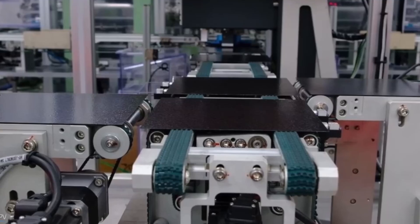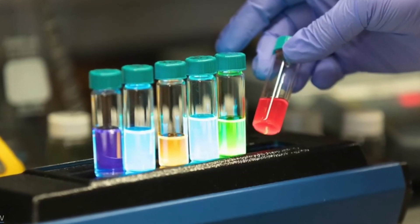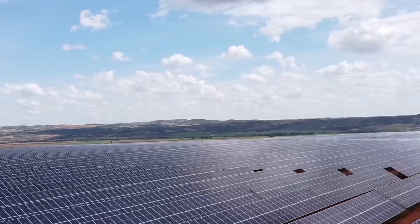Jump into the conversation and let us know your thoughts on the promises of parafiskyte solar panels. What do you think? Are they the holy grail of the renewable energy revolution, or just more empty promises?